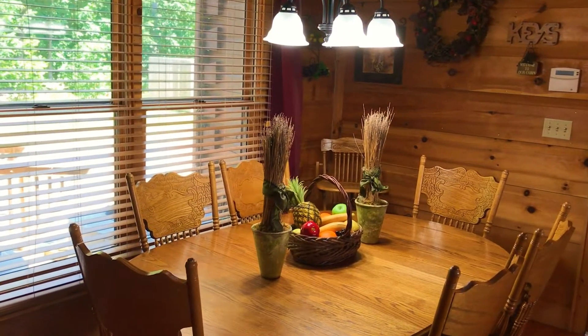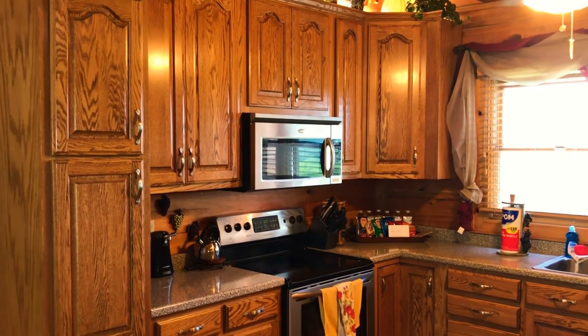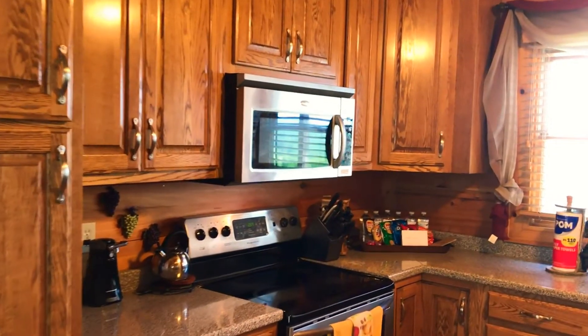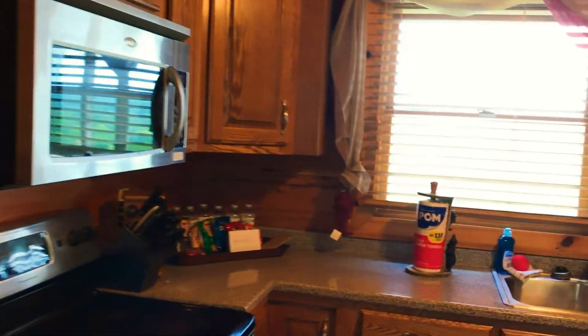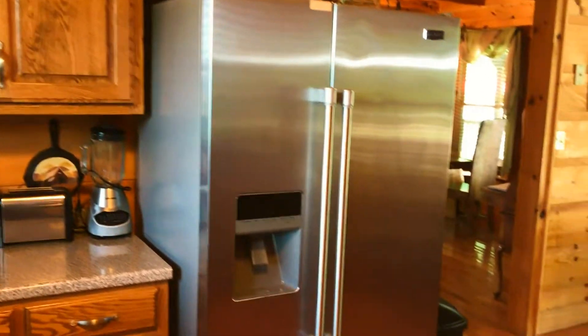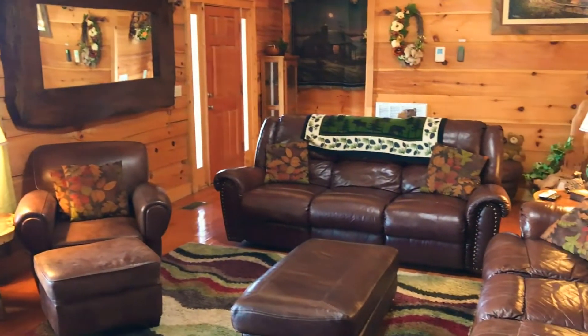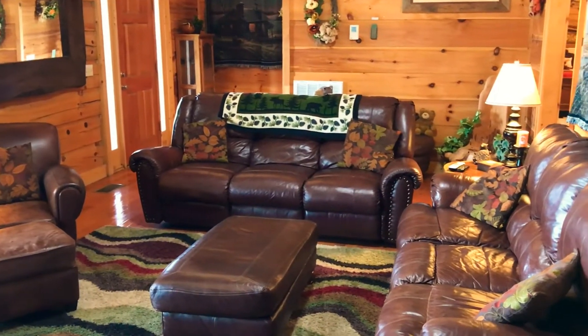When you come into the kitchen, there's also additional seating for six people. Our kitchen is fully stocked with everything that you should need in order to make this stay perfect for you and your family, and a comfortable place to cook those meals together. Our large open floor plan living room has plenty of seating for your entire family. We also have a 65 inch TV and a gas burning fireplace.